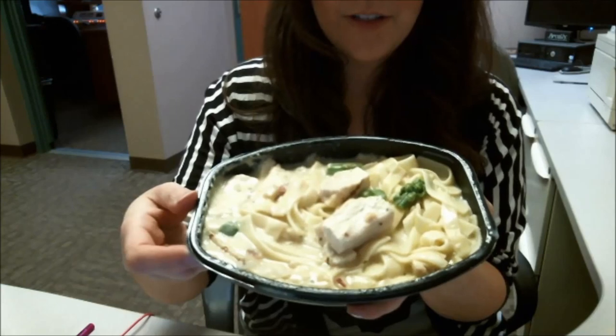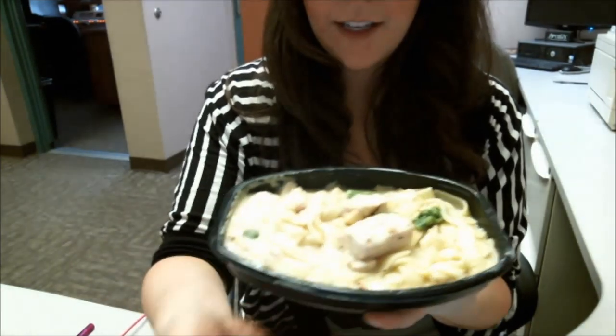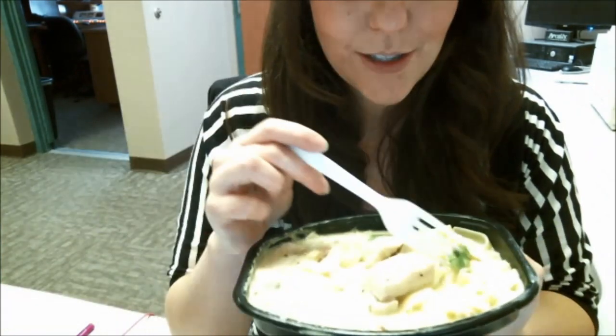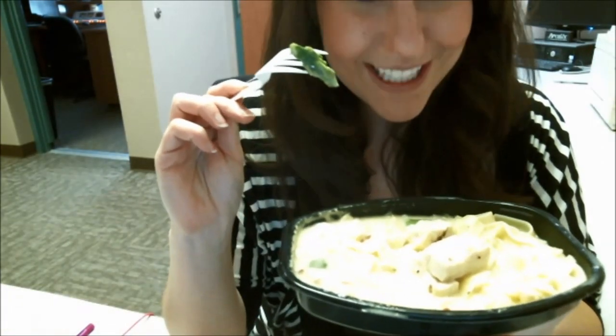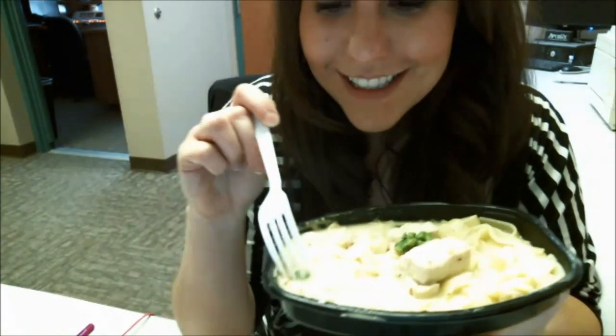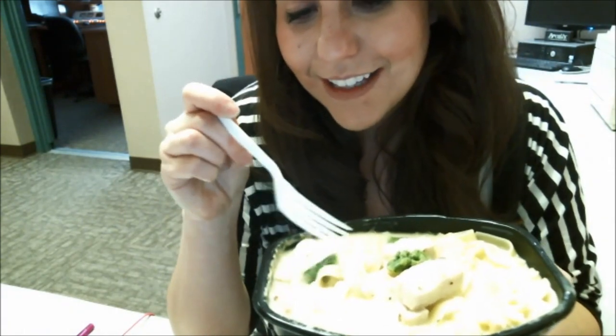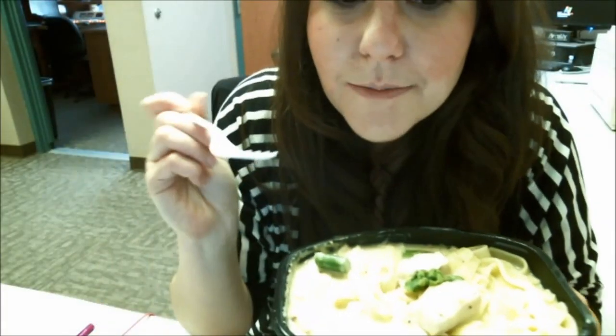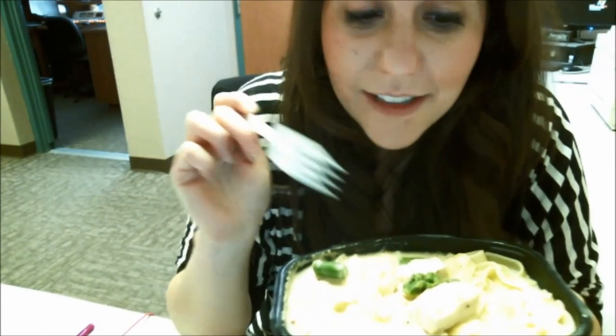Can you see that? So it looks like fettuccine — I don't want to spill all over my keyboard. There's like three half asparaguses. Asparagi? Maybe four. This is what the bacon looks like — it is, in fact, bacon.